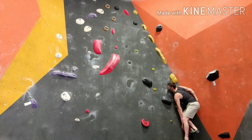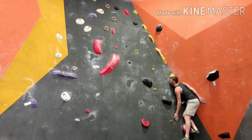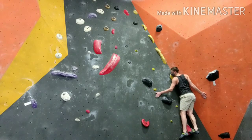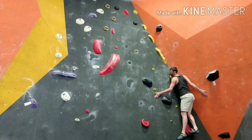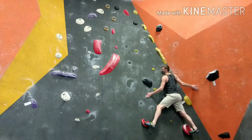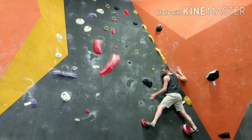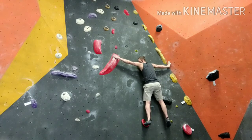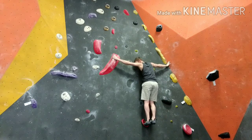Hello YouTube. Thanks for clicking on another video. In this one I'm attempting to tackle a slab climb. Typically slab is my best skill set. I come from a kung-fu background and ultimate frisbee, so leg strength and balance is typically what I'm good at. Comes pretty natural.